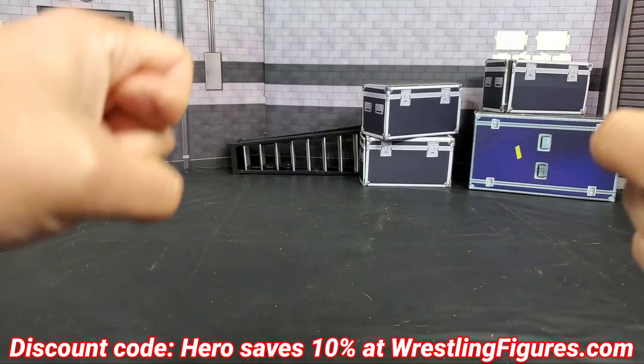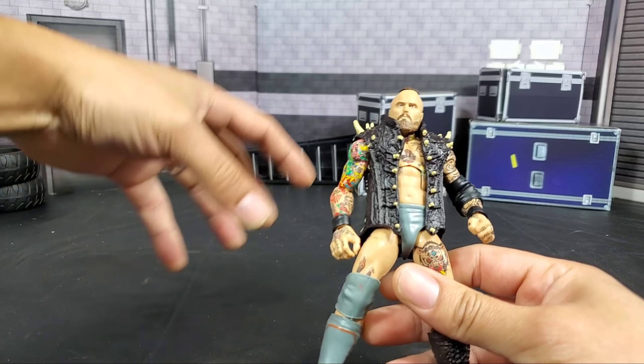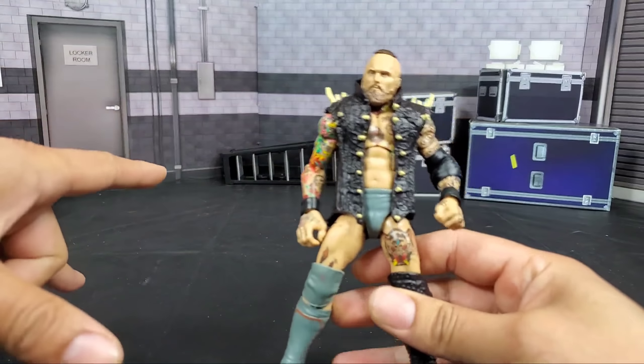Even though Alistair Black was released later on in the year, this gem right here — I feel like they worked up to it. They released some great stuff earlier on and then went all out. The first Alistair Black people loved, but this time they went above and beyond with his entrance gear. This jacket is really something to write home about. I love having it displayed with the whole thing, plus the added tattoos. It was a reused head scan from the first one, but it did get the True FX plus the knee pad and kick pad — just a great combo.